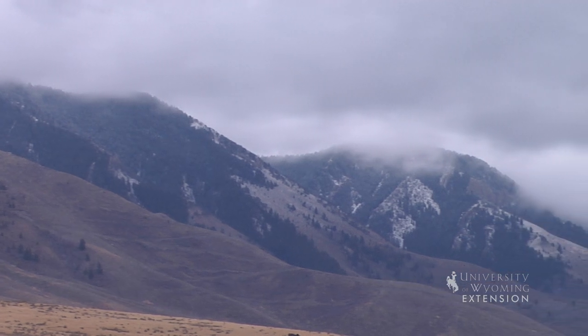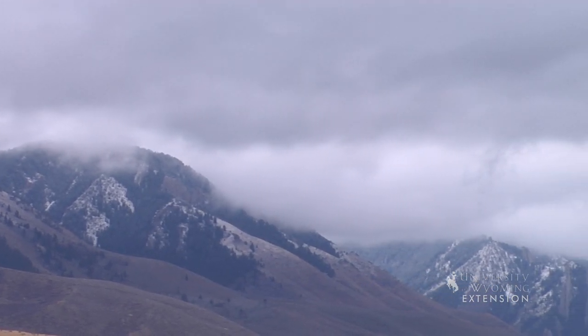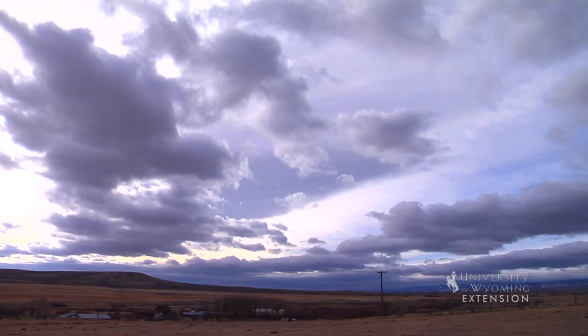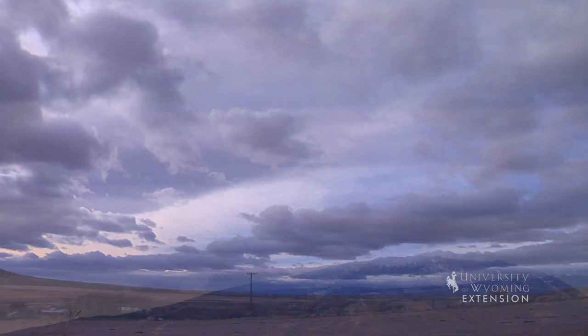If clouds are really low and look like fog that doesn't reach the ground, they are stratus, which translates to layer. Altostratus clouds are mid-elevation blue-gray clouds that cover the entire sky. These usually signal a storm with continuous precipitation.